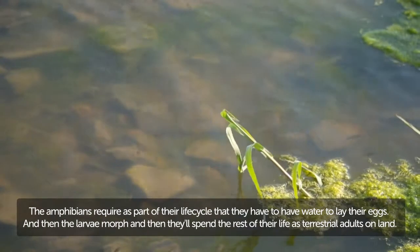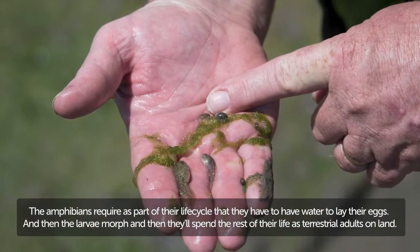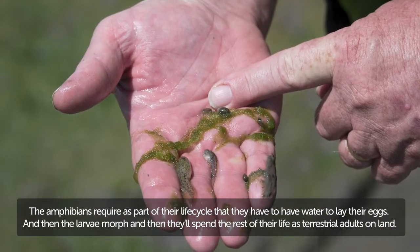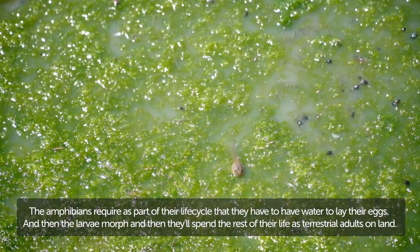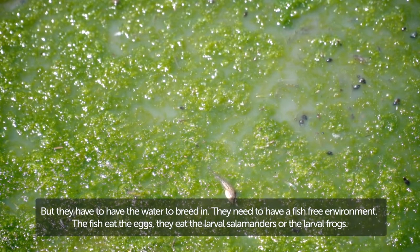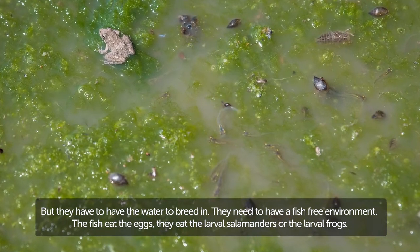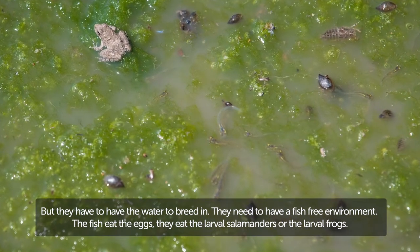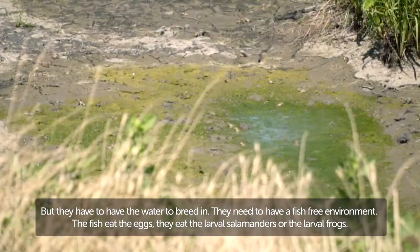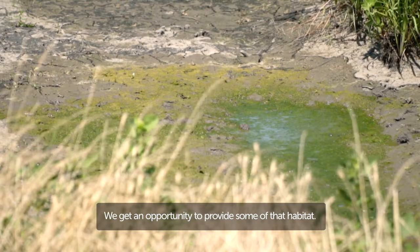Amphibians require water as part of their life cycle — they have to have water to lay their eggs, then the larvae morph, and they'll spend the rest of their life as terrestrial adults on land. But they have to have water to breathe in, and they need a fish-free environment because fish eat the eggs and the larval salamanders or larval frogs. So we get an opportunity to provide some of that habitat here.